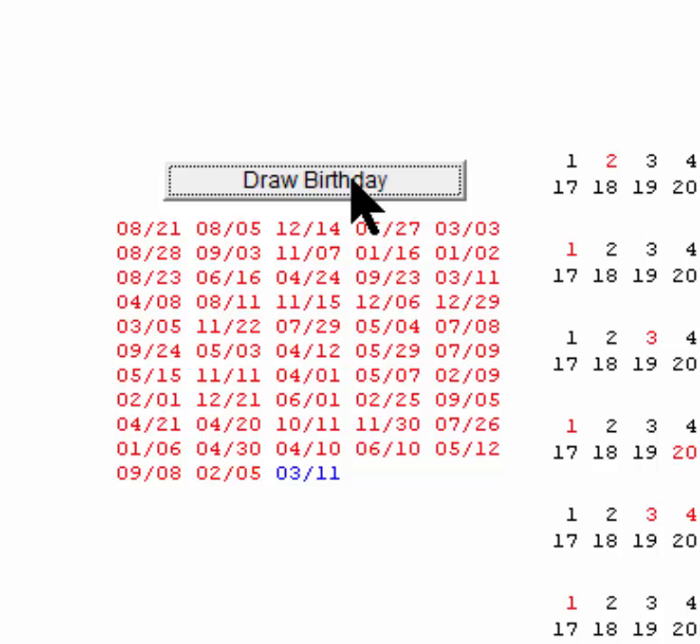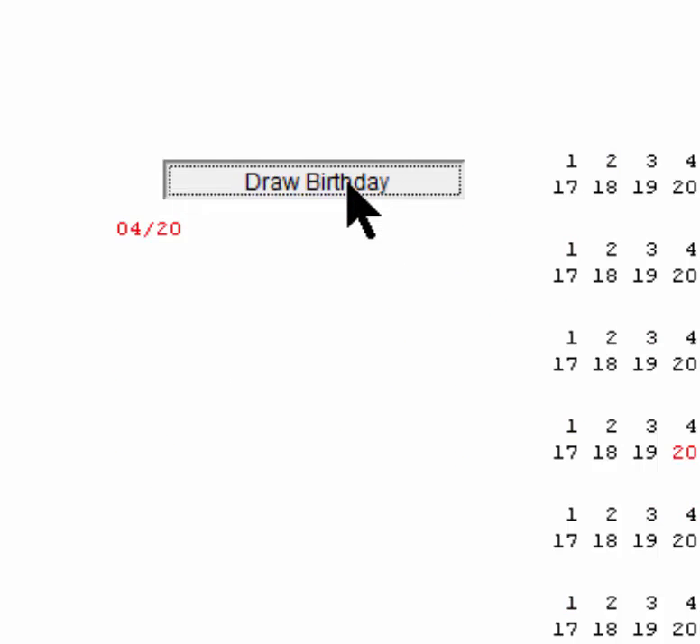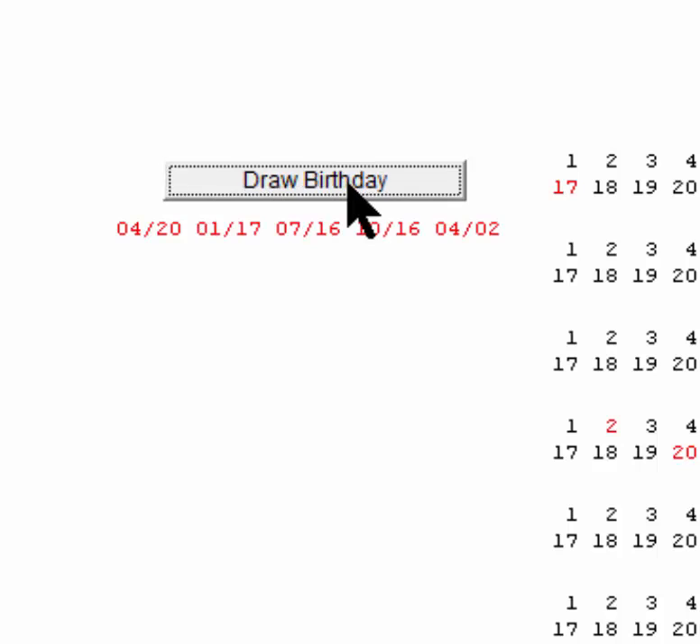Now we could be recording these as we went and studying them later. For now, let's just start over and try again. One, two, three, four, five, six — isn't that amazing? Six people in and we matched a birthday.